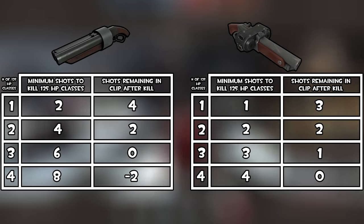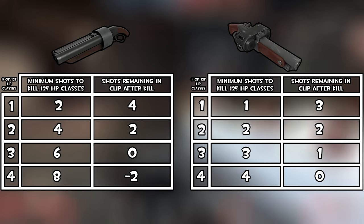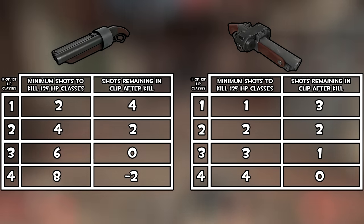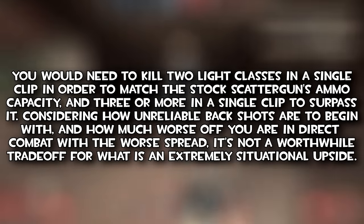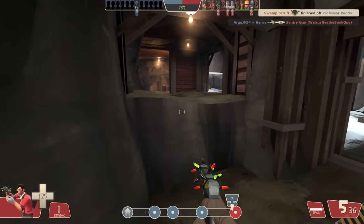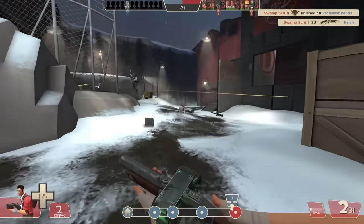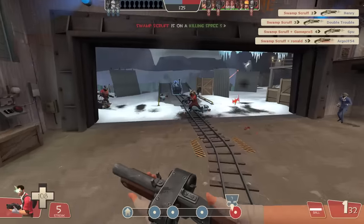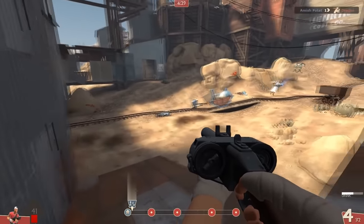You're not saving ammo by using this instead of the stock Scattergun either, because after two-shotting a Sniper or any other light class, you'll have the same amount of bullets as you would have on the stock Scattergun had you been using the Backscatter right out of the gate, while the Backscatter itself has three highly inaccurate shots left after the same action at its best. So you're losing out on ammo by being, at best, just as effective as the stock Scattergun, if not worse, as the Backscatter is going to be far more punishing for performing the same action. In fact, here's Jerma, like 46 years ago when this weapon initially came out, saying pretty much the exact same thing.